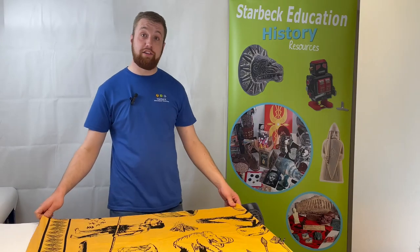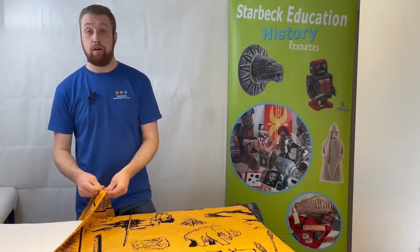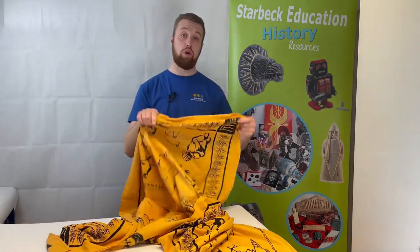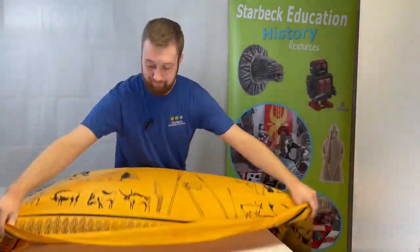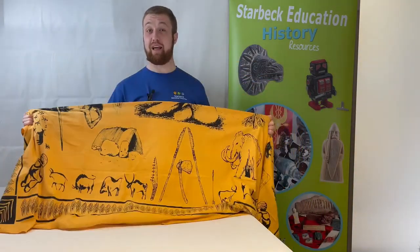The ninth and final item in our Value Box is this Stone Age display drape. It's quite large — it would make an ideal table covering or could even act as a wall or floor covering for your classroom Stone Age display. It is made from cotton fabric and printed on both sides with images and visuals of Stone Age life, making it a perfect addition to any interactive classroom display.